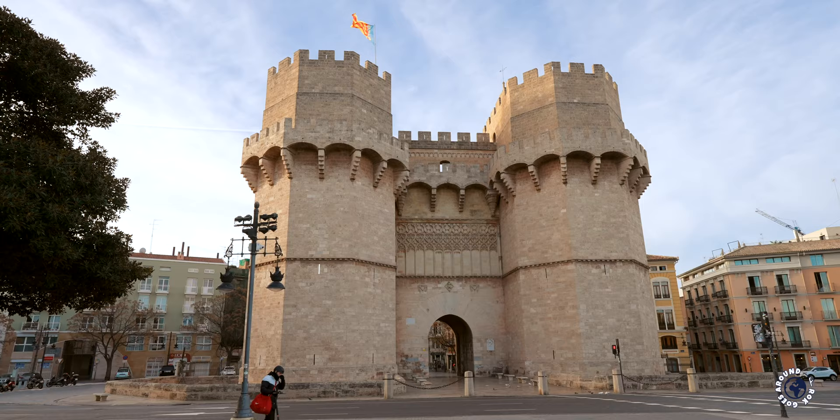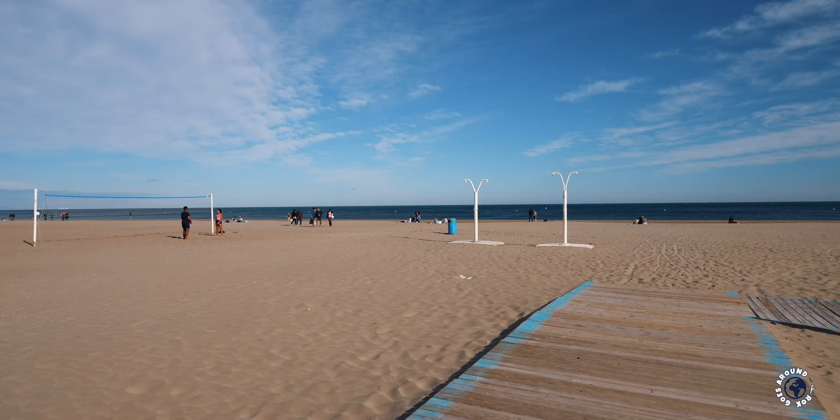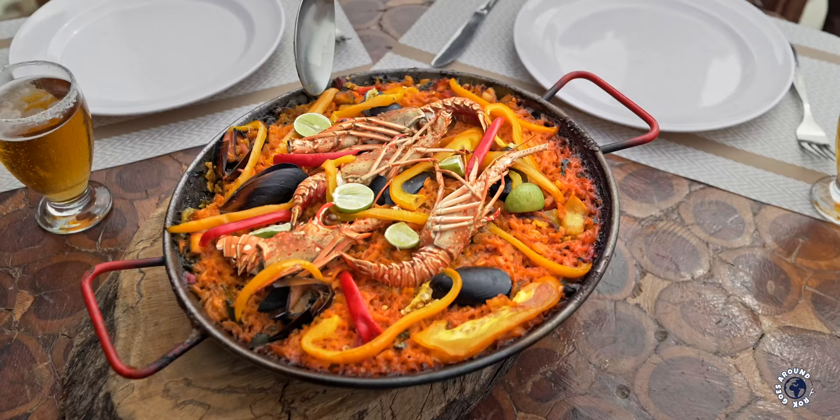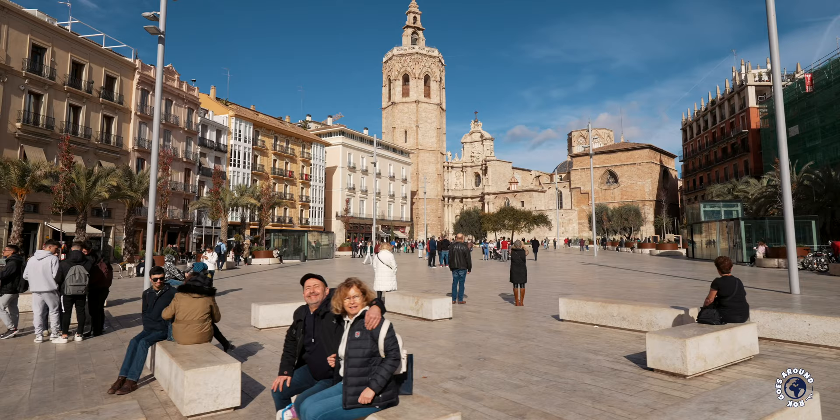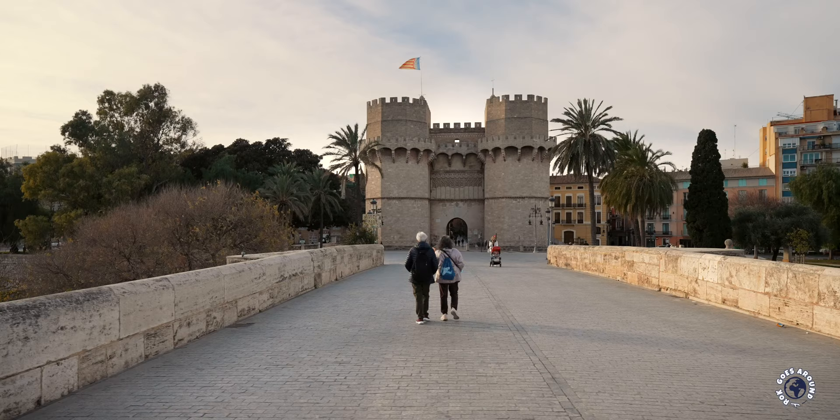Valencia has it all: splendid medieval buildings, spectacular modern attractions, great Mediterranean beaches and world-famous paella. I first visited Valencia for our honeymoon and I've been coming back ever since. As a tour guide, I can't wait to show you the best things to do in Valencia, Spain.